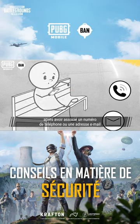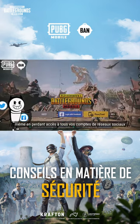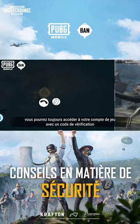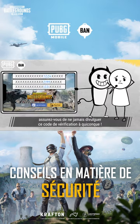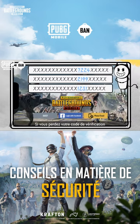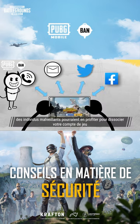More importantly, after linking a mobile number or email, even if you lose all your social media accounts, you can easily recover your game account with a verification code. Besides protecting your account password, never disclose your verification code to anyone. If you lose your verification code, it may give scammers a chance to unlink your game account.